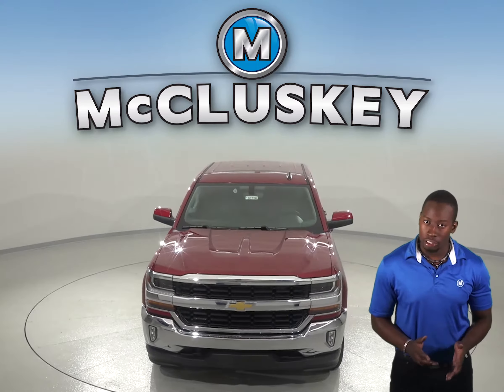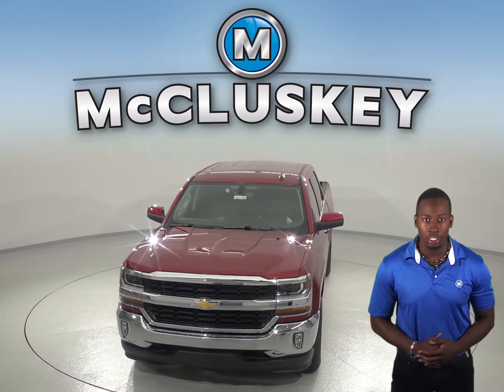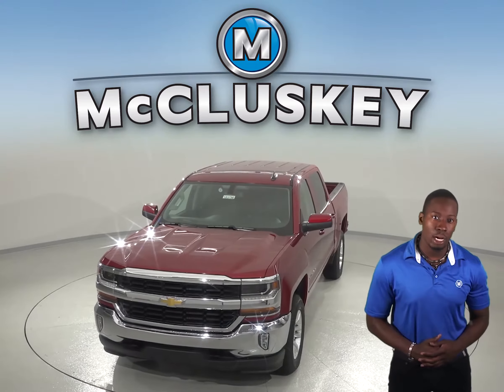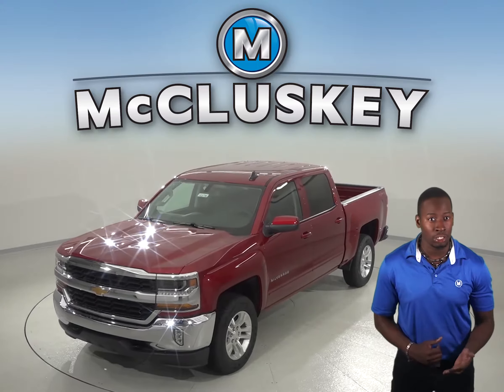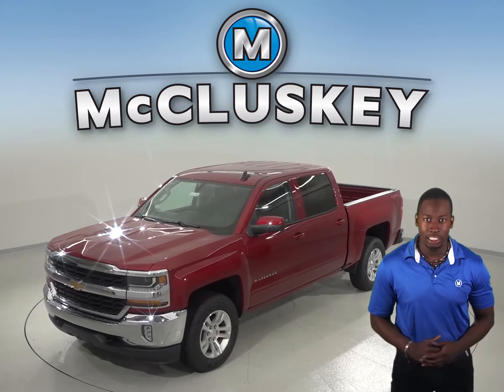To reliably start during all conditions and help handle large electrical loads, the Chevrolet Silverado has a standard 730-amp battery, whereas the Ford F-150's 610-amp battery isn't as powerful.